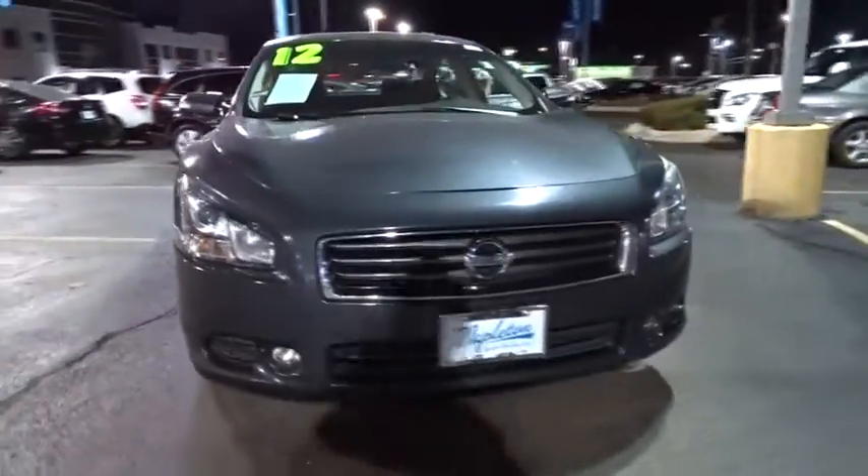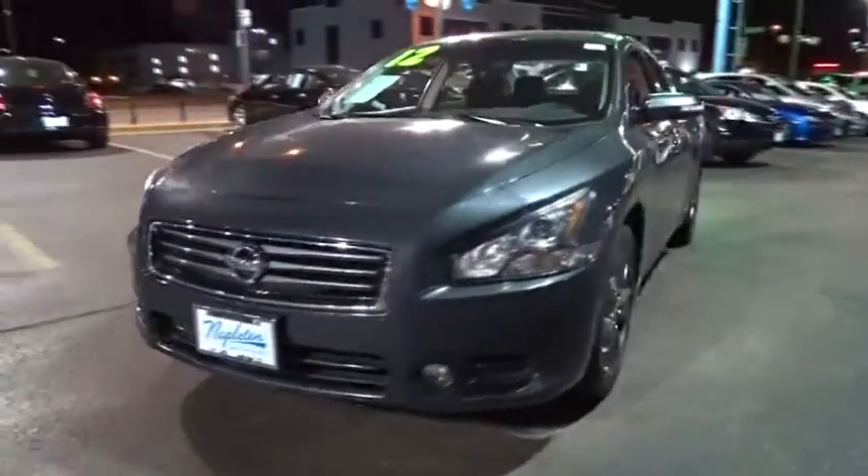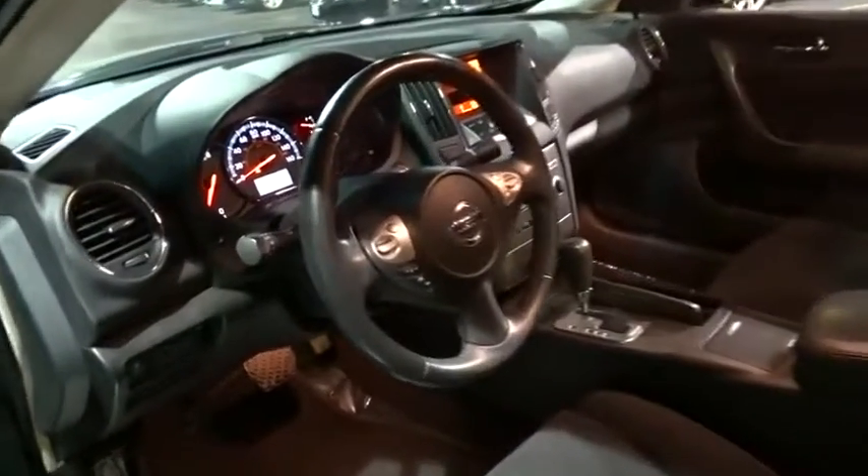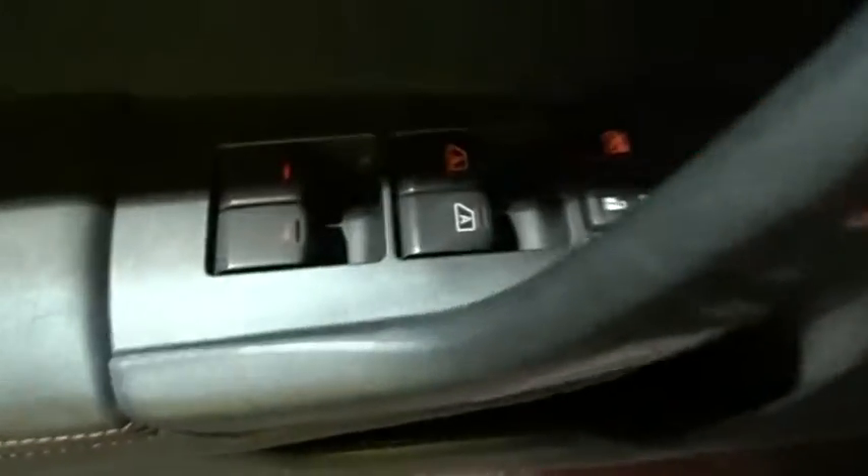The 2012 Nissan Maxima offers elegance with an edge. The spacious interior provides refined comfort for up to five passengers. Advanced technologies such as Nissan Intelligent Key and push button ignition offer convenience and control.